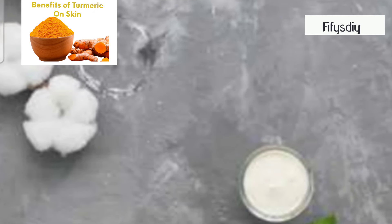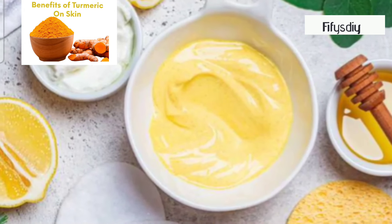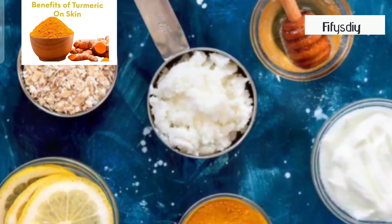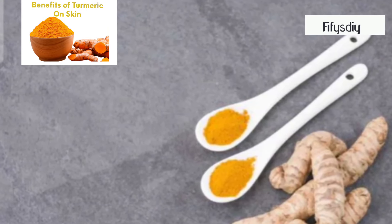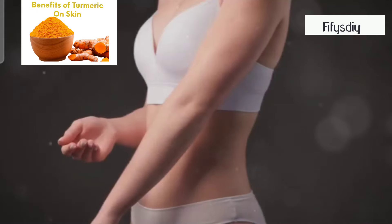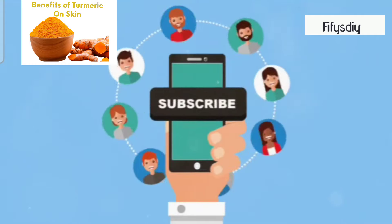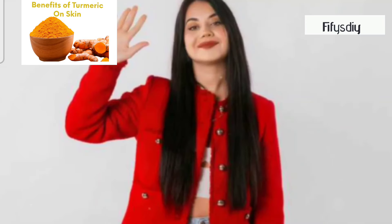Remember, consistency is key. Use these recipes once or twice a week for the best results, and always do a patch test to ensure you're not allergic to any ingredients. So there you have it — turmeric isn't just a spice, it's a beauty secret waiting to transform your skin. Give these DIYs a try and let me know how they work for you in the comments below. Don't forget to like, subscribe, and hit that notification bell so you never miss out on any beauty tips. Until next time, stay glowing and gorgeous. Bye for now.